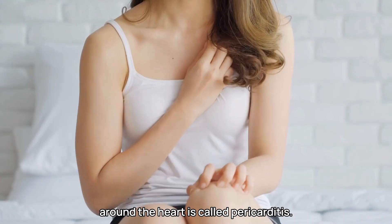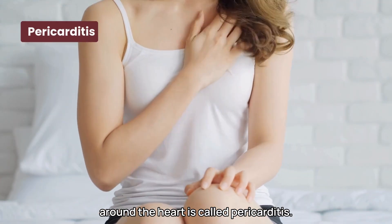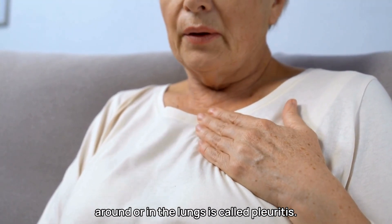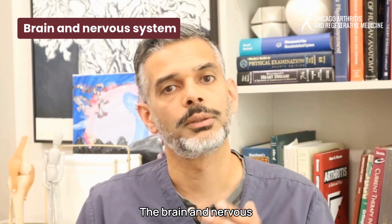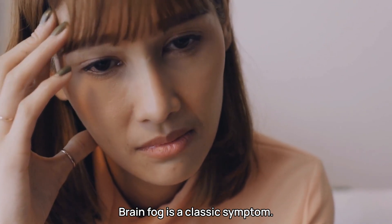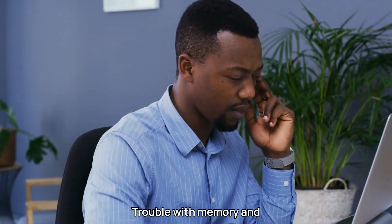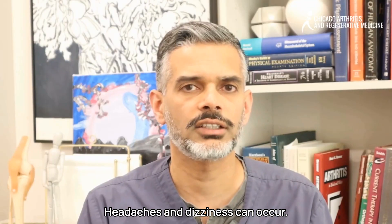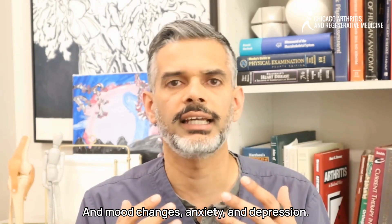The heart and lungs can also be affected. Chest pain due to inflammation around the heart is called pericarditis. Shortness of breath from inflammation around or in the lungs is called pleuritis. The brain and nervous system can also be affected — brain fog is a classic symptom, along with trouble with memory and concentration, headaches, dizziness, and mood changes including anxiety and depression.